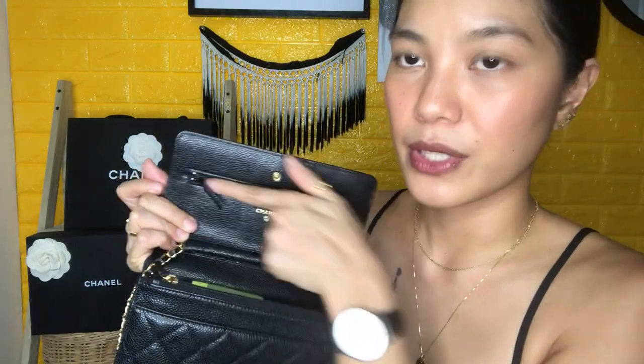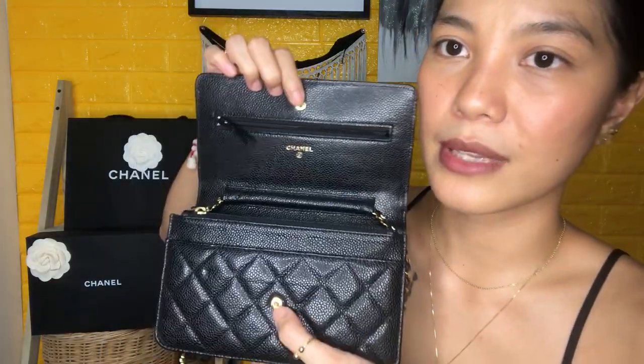The new edition of the Chanel WOC — I think the main difference is that the interior trim is now leather and it's black, with gold hardware as well. The closure is also different: mine has a turn-lock style, but the new one has a magnetic clasp. Personally I prefer the original closure because I stuff this bag to the brim, and I'm worried a magnetic clasp might not hold as well or might wear out faster. This original closure is super safe and secure, so I prefer it.